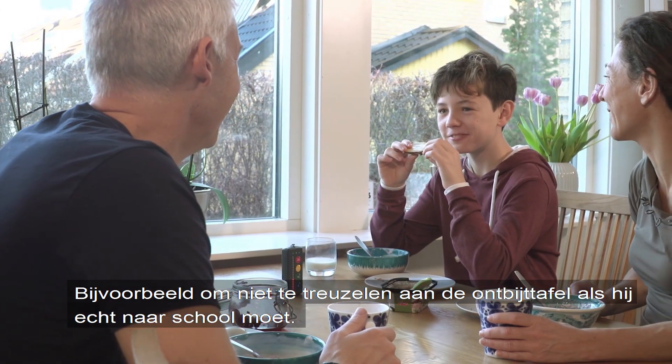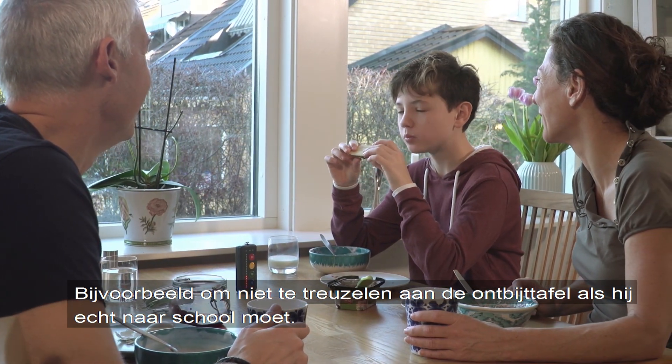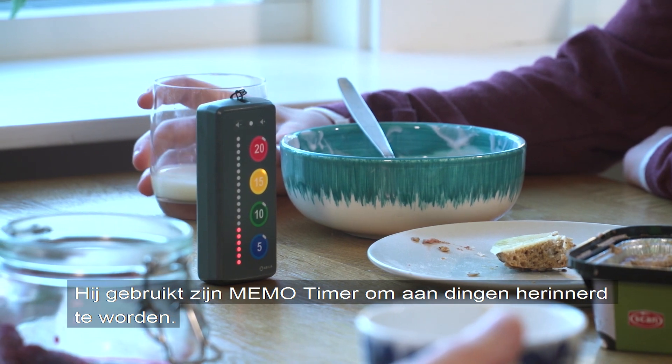One situation is not spending too long at the breakfast table when he needs to get to school on time. He uses his memo timer to be reminded of things.